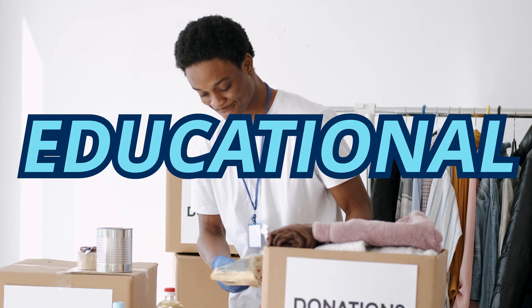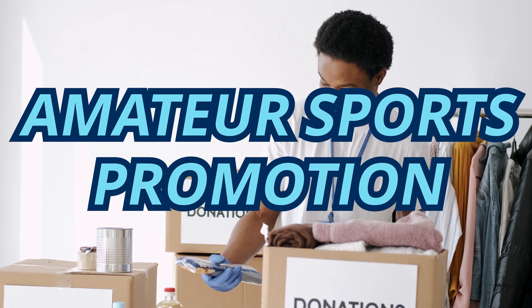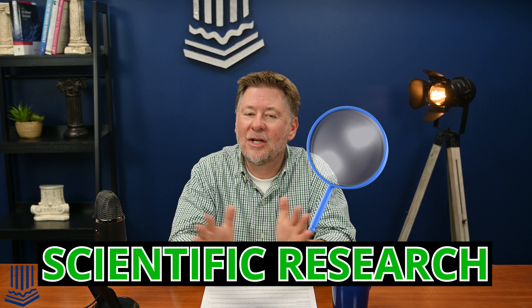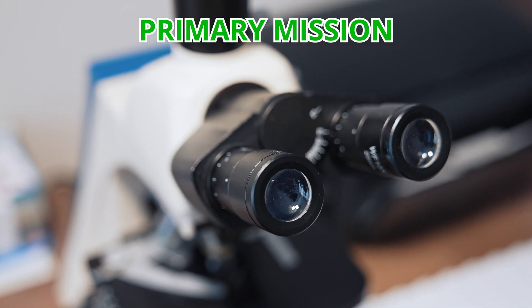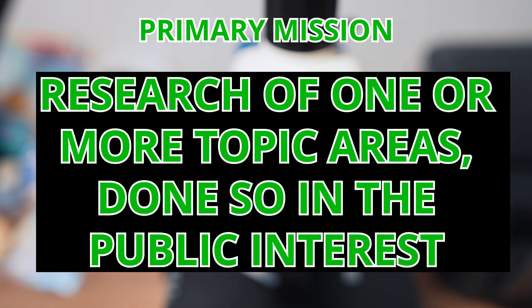Today's video will be shorter because there's less to talk about somewhat, but it's important to understand this anyway. The IRS says that in order to qualify as a charitable 501c3, your nonprofit must be organized for an exclusively charitable purpose. One of those defined categories is scientific, but what does the IRS mean by that? The best way to think about this category requires renaming it scientific research, because that's exactly what it is. A scientific 501c3 has as its primary mission the research of one or more topic areas done so in the public interest.